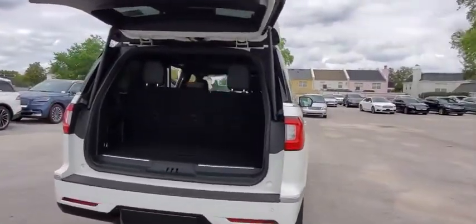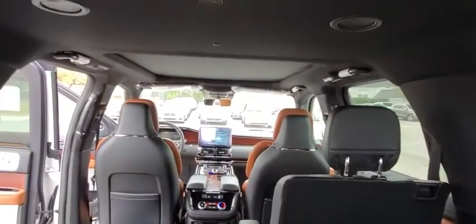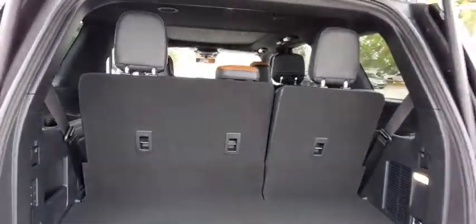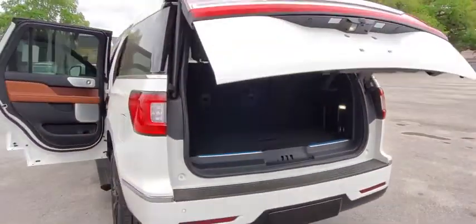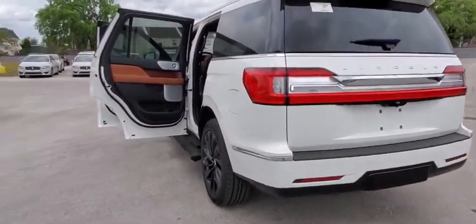This luxury SUV is powerfully persuasive. Here are some of this vehicle's great options: backup camera, tow hitch, anti-lock braking system, power liftgate, steering wheel audio controls, remote engine start, keyless entry, power passenger seat.